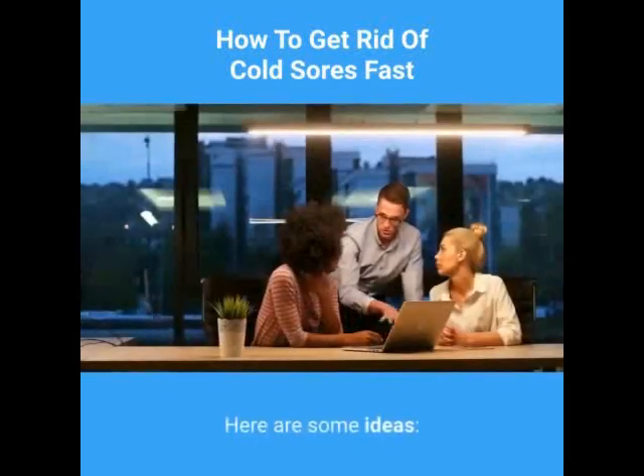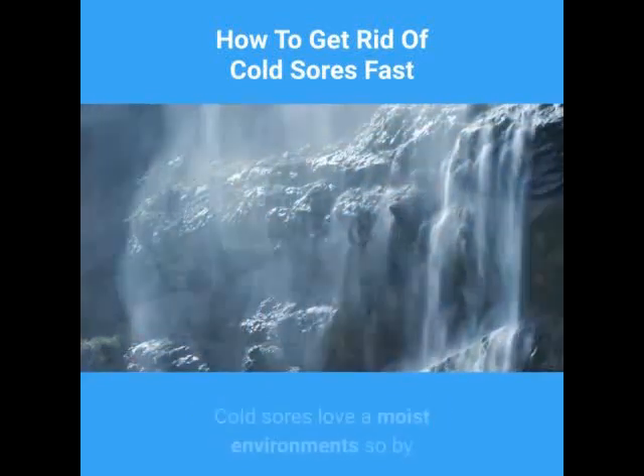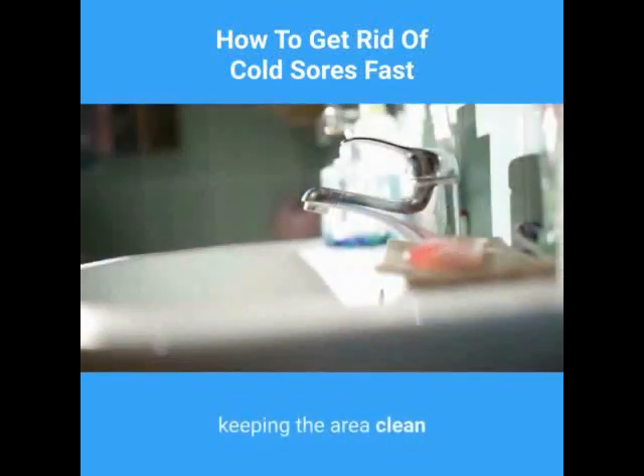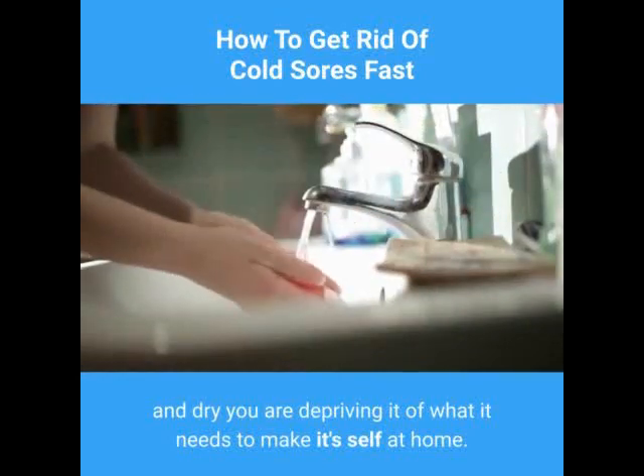Here are some ideas. 1. Keep the area around the cold sore dry and clean. Cold sores love a moist environment, so by keeping the area clean and dry you are depriving it of what it needs to make itself at home.